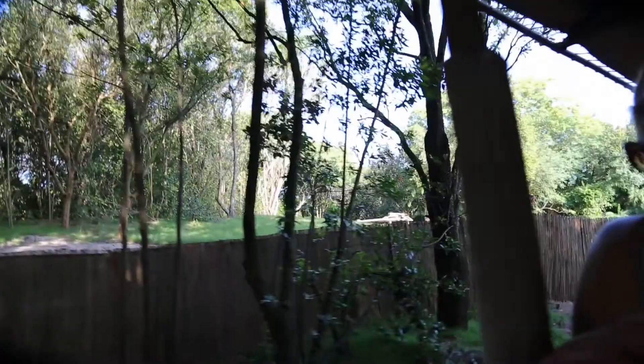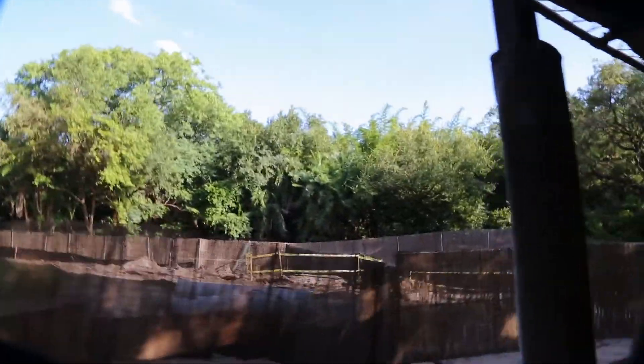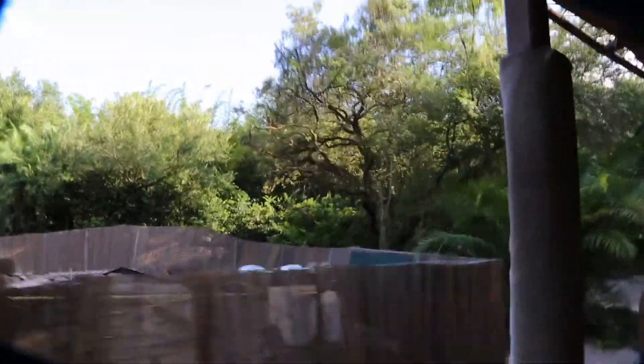It looks like the Harambe Reserve is getting ready to reintroduce some new animals into the local ecosphere. Here on the reserve, they're going to be bringing some zebras into this area, and the clearing this size is going to give them plenty of room to thrive.